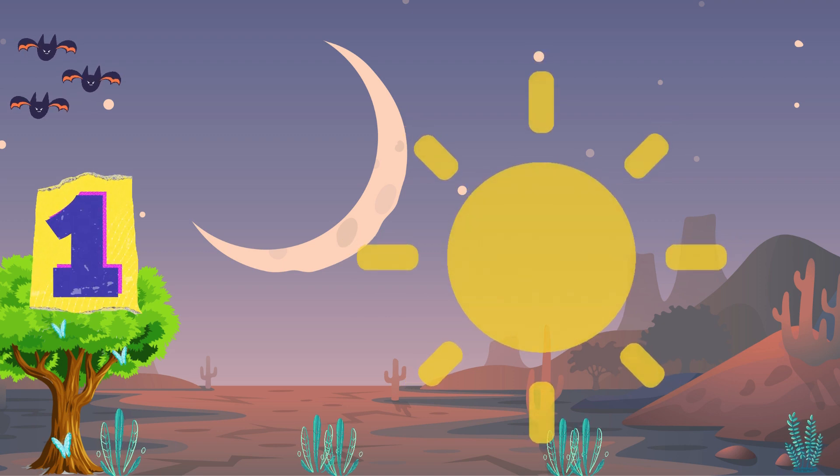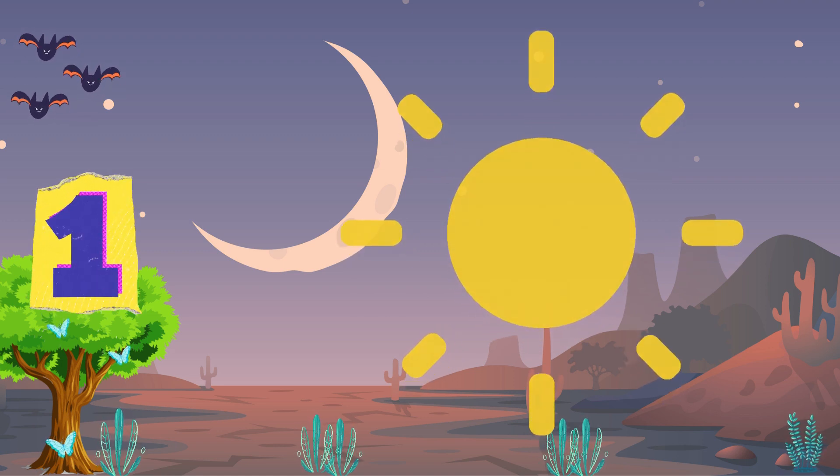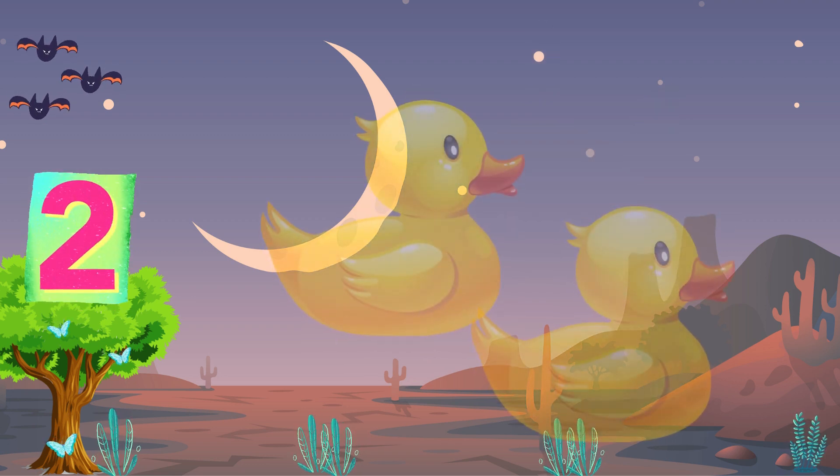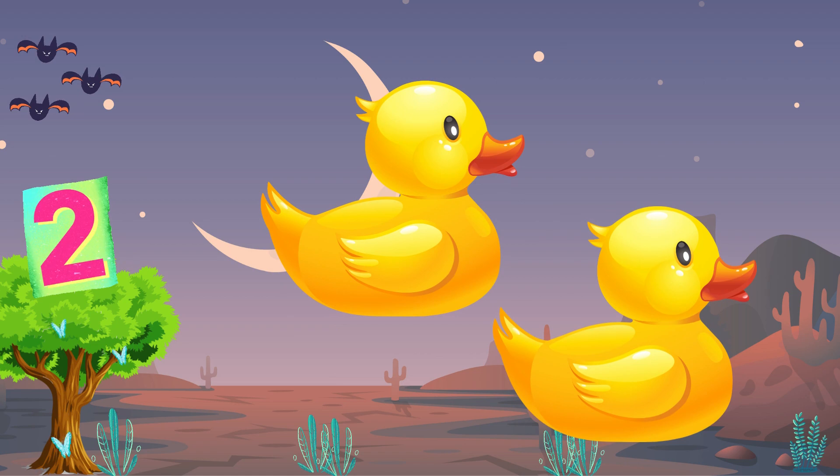One yellow sun up in the sky. It shines so bright, it catches your eye. Two yellow ducks in a row. Waddling along, quacking as they go.